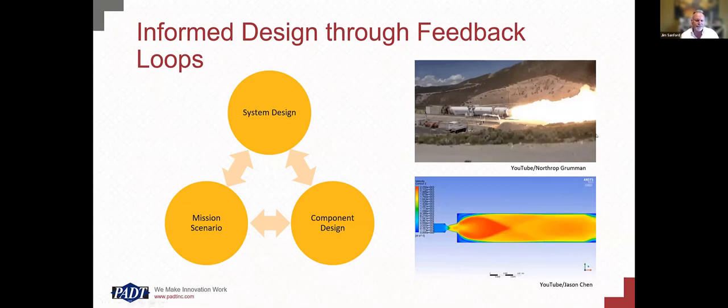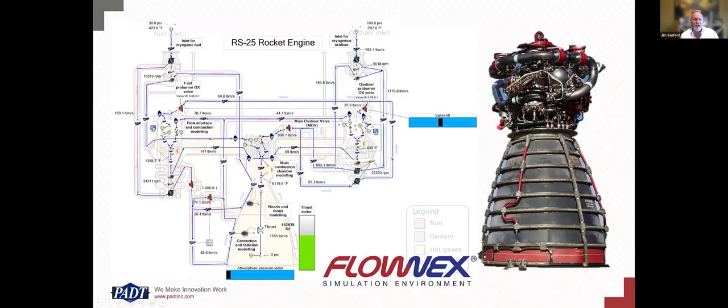We're going to do all this in the context of the RS-25 rocket engine, also known as the space shuttle main engine. We have an entire ecosystem of that engine built in Flonix, ADT, and CFX. Miles, spend a few minutes and show us how this system works.